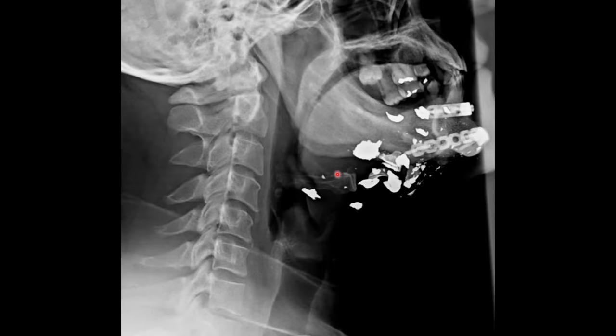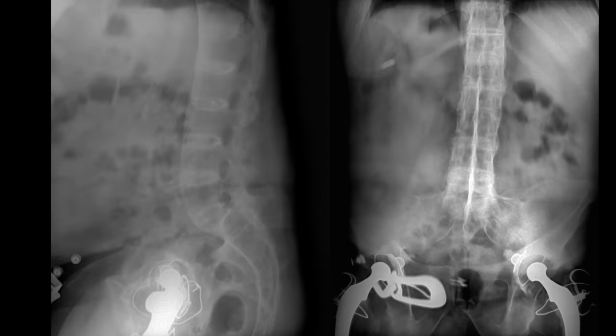The metal in this patient's neck is the result of a previous shrapnel injury and reconstructive surgery of the mandible, to include open reduction internal fixation hardware.